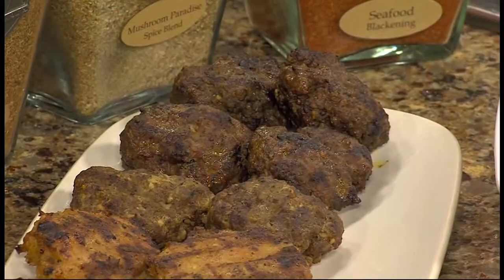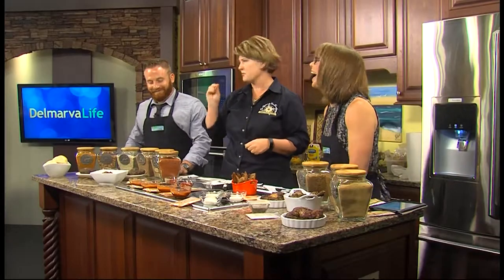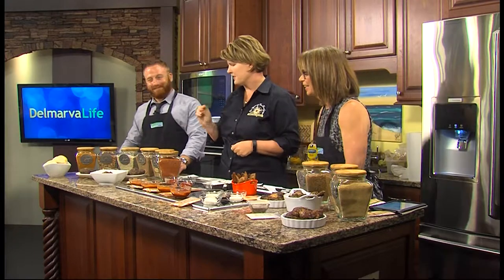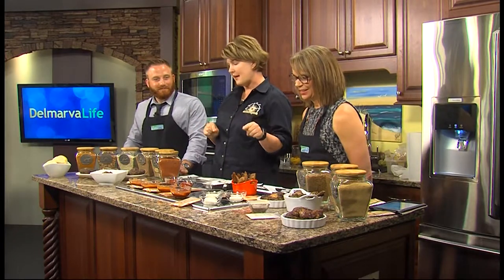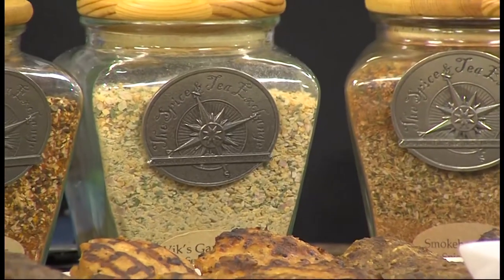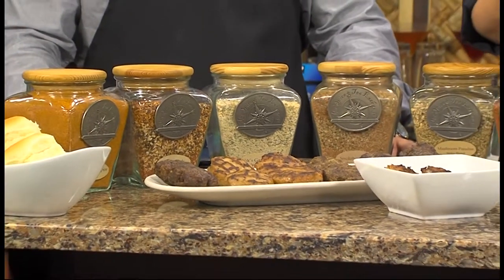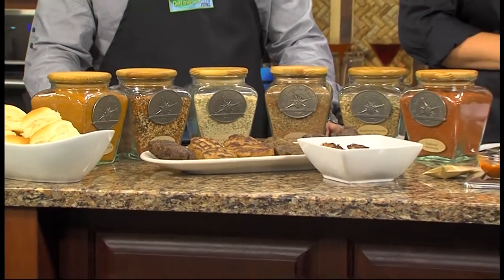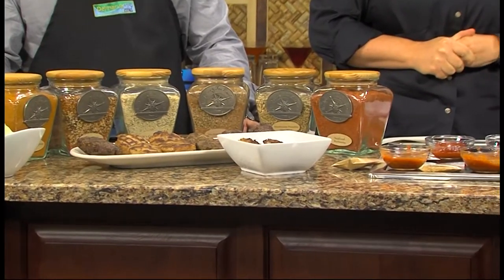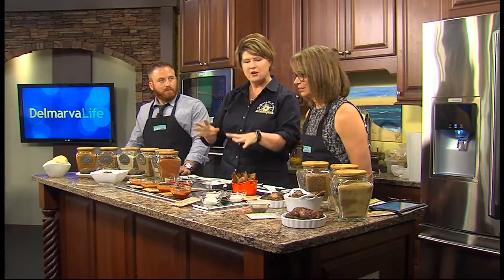You can even top that with some extra blue cheese crumbles and it's delicious. Finally, we have a smokehouse blend for somebody who's more into smoky flavors with a little hint of cinnamon — that's really nice paired with a cheddar mayo that we'll make here today. And we have a mushroom paradise that you could top with freshly chopped mushrooms. And finally, a salmon burger. You could do vegetarian as well with our seafood blackening.